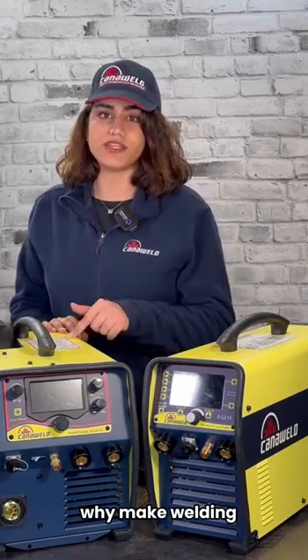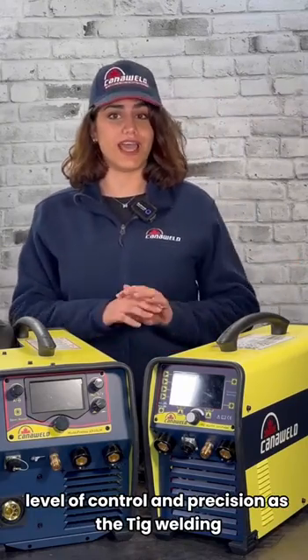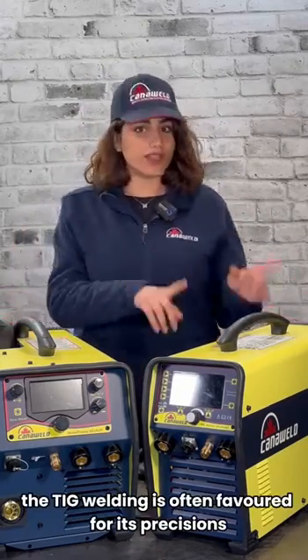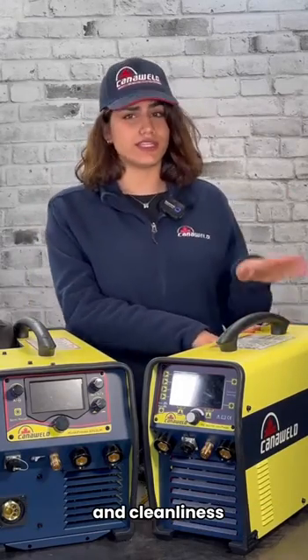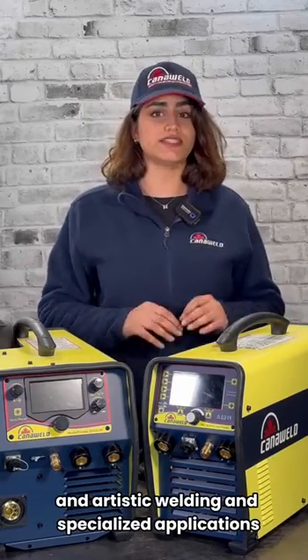While MIG welding excels in speed and scale, it may not provide the same level of control and precision as TIG welding, particularly for intricate or cosmetic welds. At the end of the day, TIG welding is often favored for its precision and cleanliness, making it suitable for thin materials, artistic welding, and specialized applications.